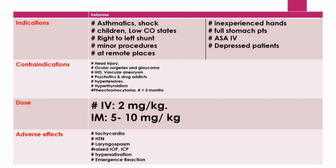Positive psychotomimetic effects include conceptual disorganization, hallucinations, suspiciousness, and unusual thought content. Negative psychotomimetic effects include blunted affect, emotional withdrawal, and motor retardation.